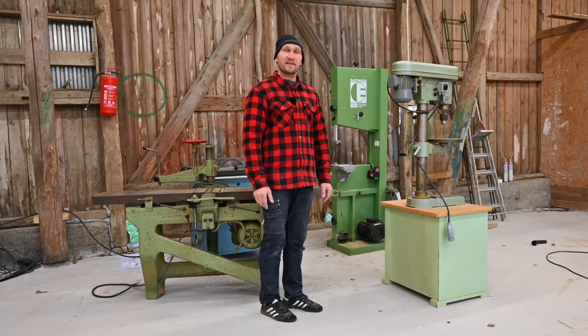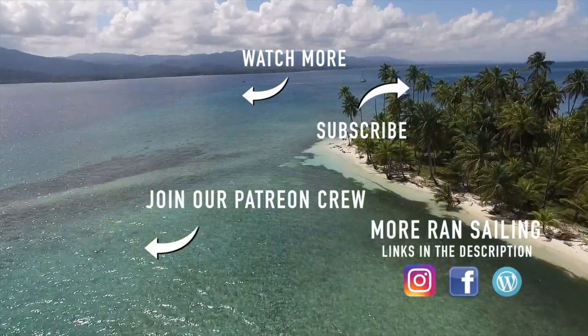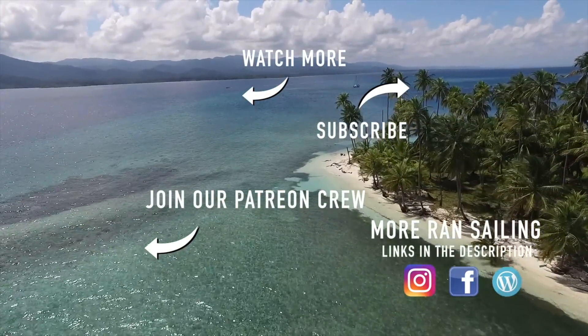So that's it for this week. I hope you liked the video. See you next Friday. Bye bye.